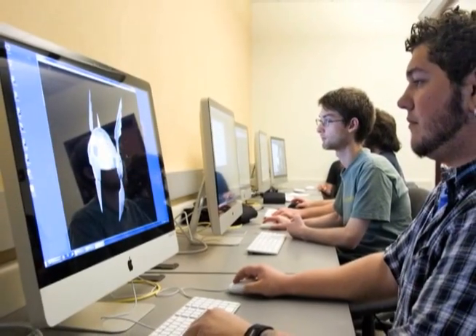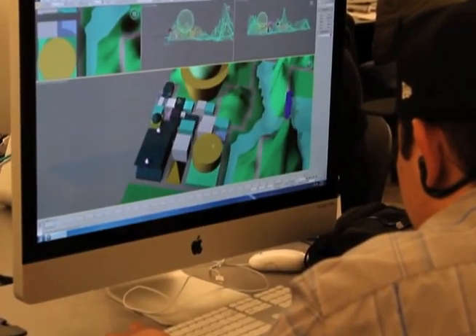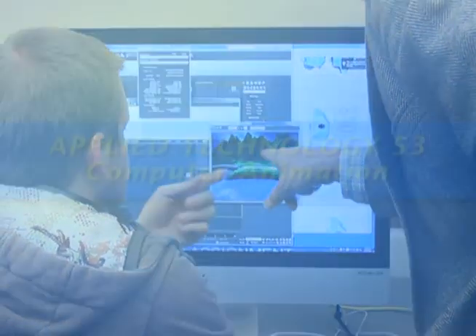These classes are part of the Applied Technology Department and are taught using 3DS Studio Max, an industry standard application for visual effects and character animation. These courses are part of SRJC's 3D Modeling and Animation program, which offers both an associate's degree and a certificate of achievement and includes four semester-length animation and modeling courses.